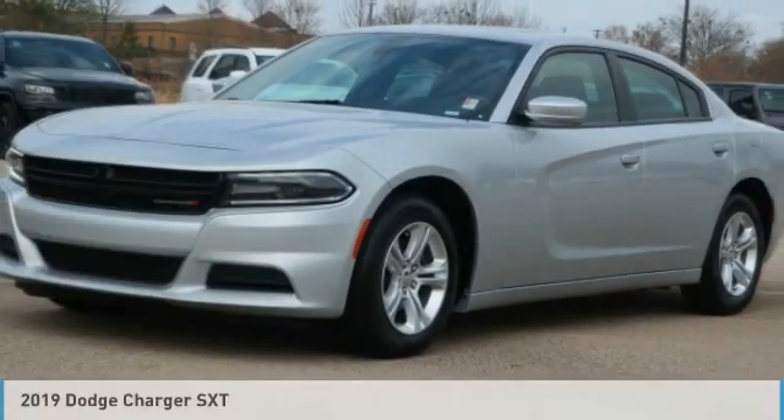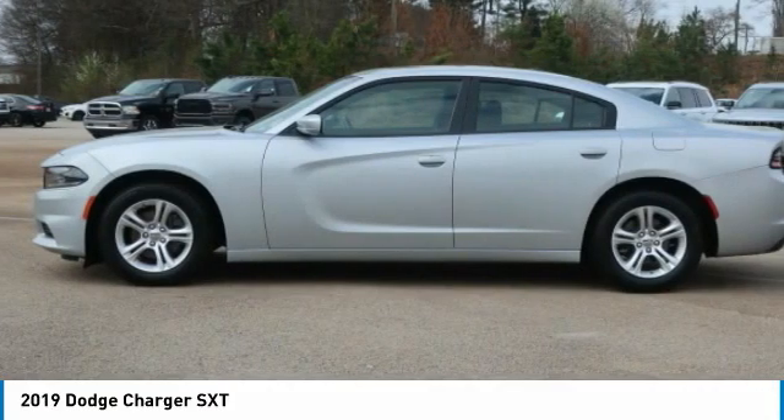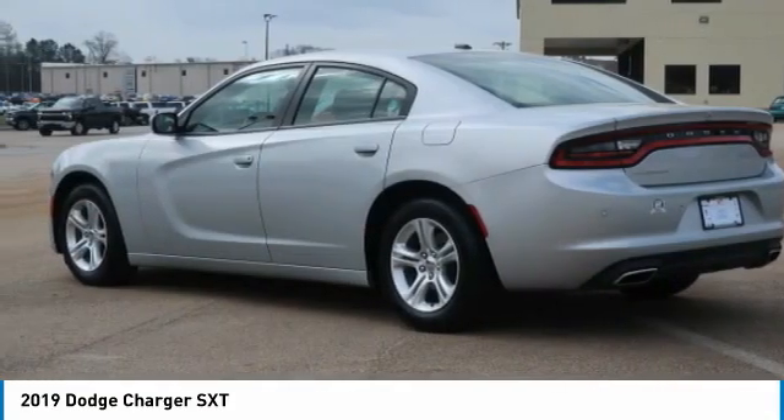The 2019 Charger injects some versatility, comfort, and sophistication into your muscle. The Charger is a powerful sedan that excites at every turn.